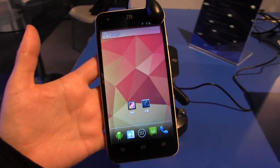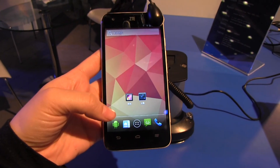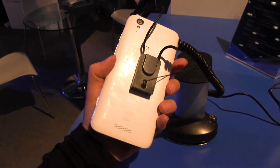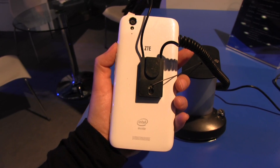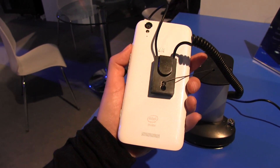Nicole Scott here from Mobile Geeks, and here we have the ZTE Geek. This is a brand new phone from ZTE and we're here at IDF Beijing 2013. You can see that this phone is running Intel inside — this is only the second branded phone that we've seen on the market running the Clover Trail Plus platform, the 2GHz Intel Atom 6260 processor.